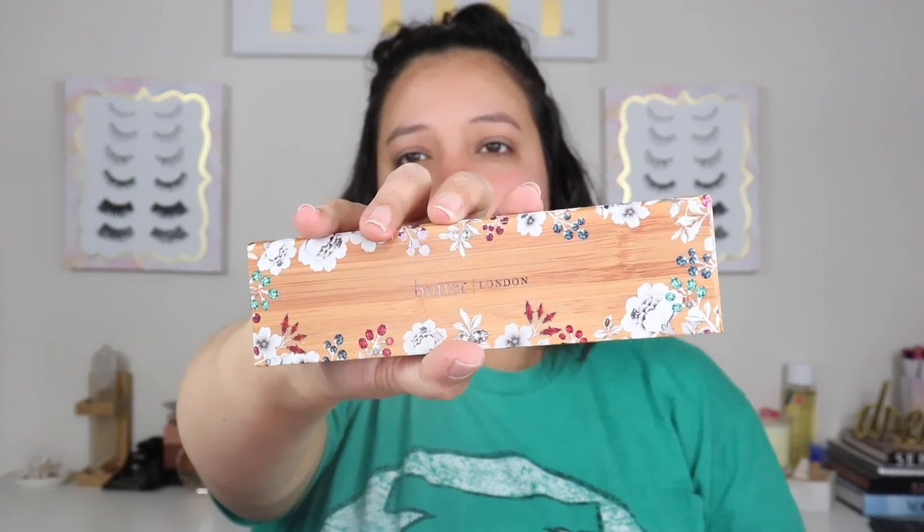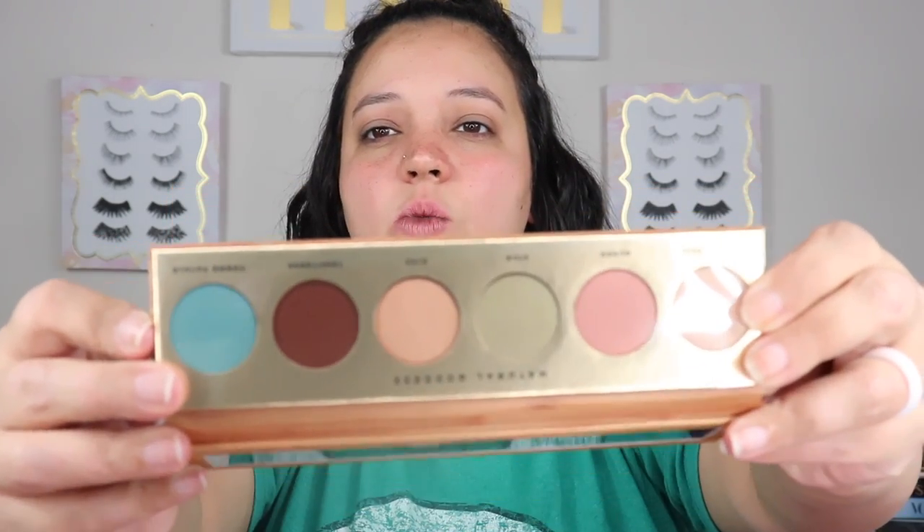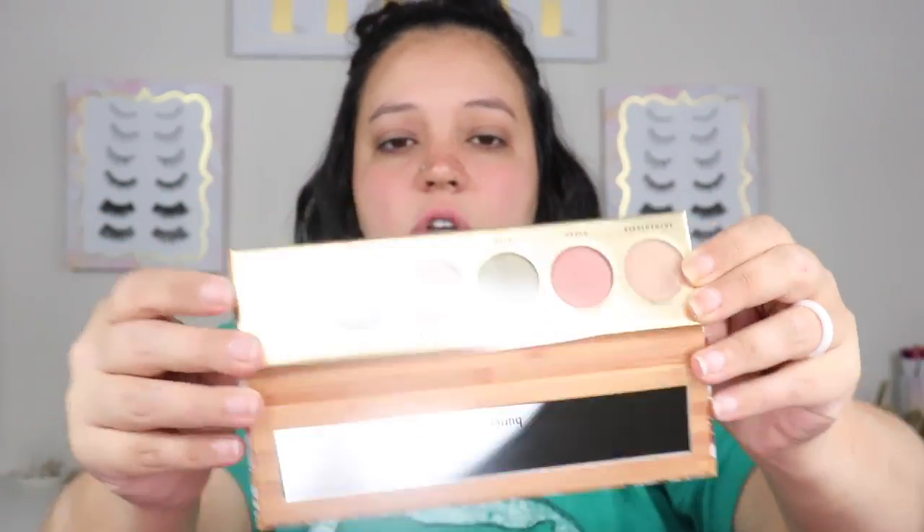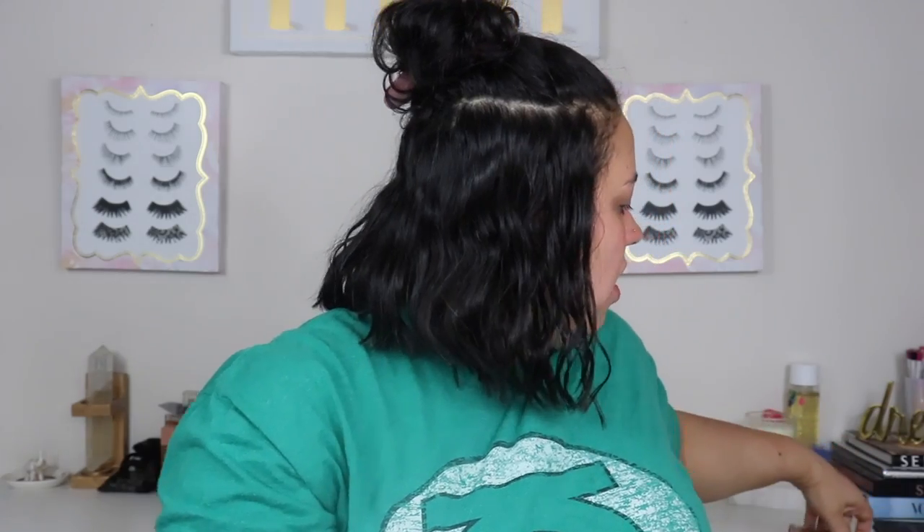The last thing in the July box is the Butter London Natural Goddess eyeshadow palette, which I think is so cute. I love the flowers on it and it's a $32 eyeshadow palette. I'm not going to use this one — I'm going to put it in the giveaway. It has some really pretty colors in there, but I know I won't use them. It looks very similar to the Zoeva one I just got, so off to the side for the giveaway it goes.